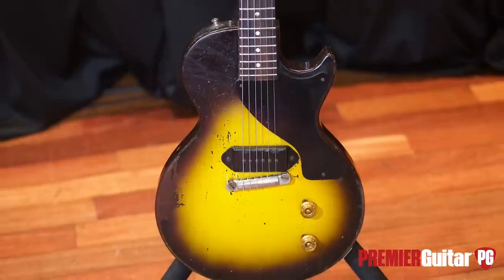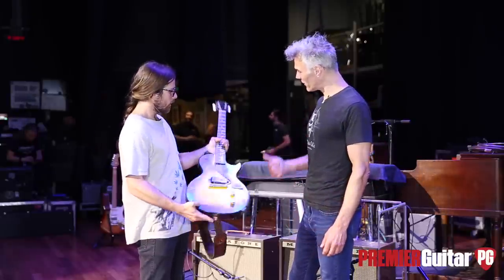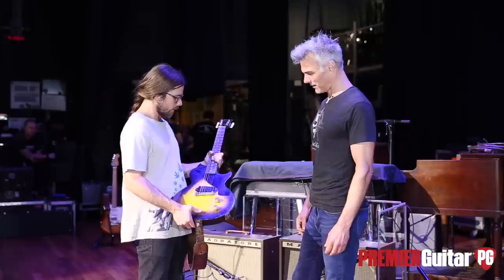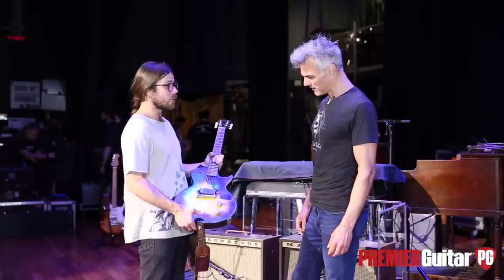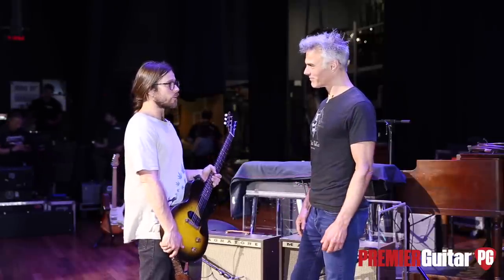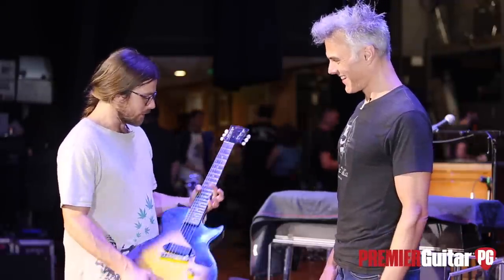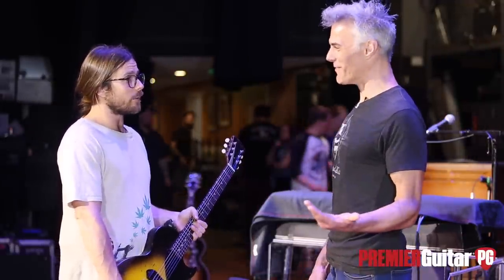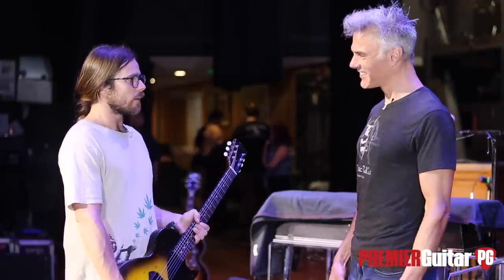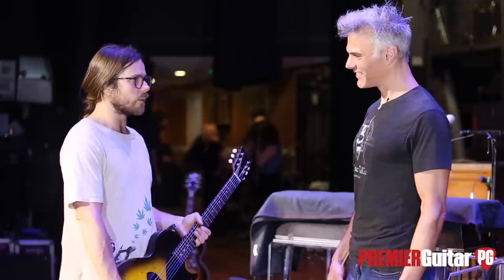We've got DR strings on it. Do you know what gauge you run? I try and run 11s. Beefy. But I used to do 13s because I read a lot about Stevie Ray. I would just tear my fingers up. But I'm glad I did because it got my fingers really strong. Now that I went down to 11s, I have a lot more versatility. The thicker, the better the tone.